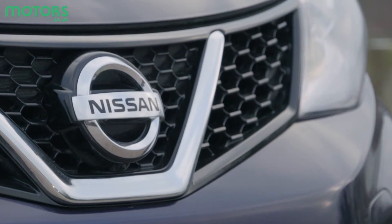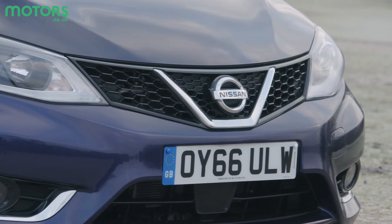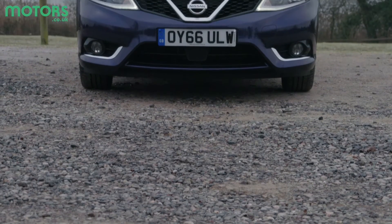From the outside, it's safe to say that the styling is somewhat conservative compared to some of its competition. That's quite surprising really when you consider Nissan's funky design direction with the quirky Juke and the new Micra.